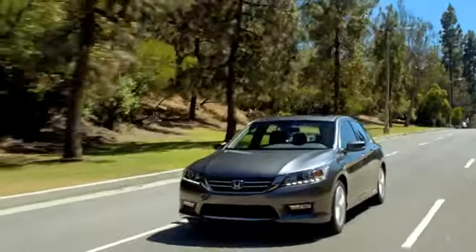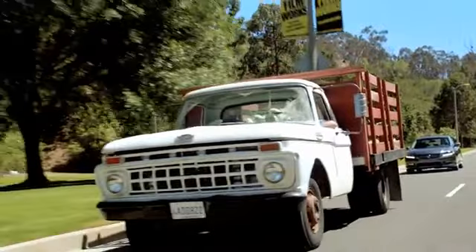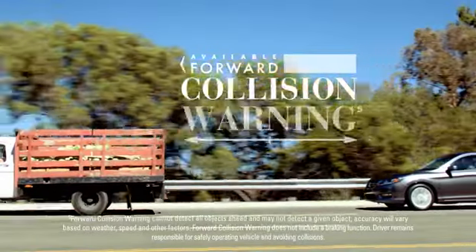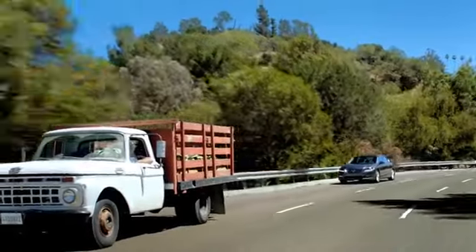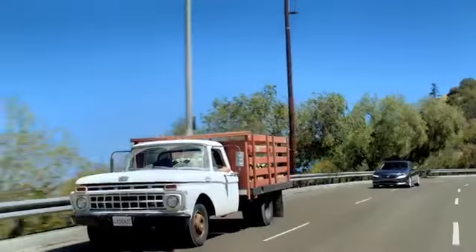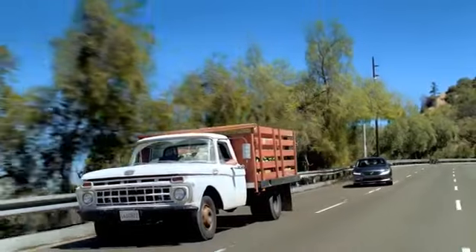Safety technology is a hallmark of the Accord. Available on EXL models and above, the Forward Collision Warning System can detect the presence of vehicles in front of you, and it issues alerts when it calculates that you're at risk of a collision. The Lane Departure Warning System can recognize lane markings on the road and will alert the driver when the vehicle moves out of the recognized lane without signaling.